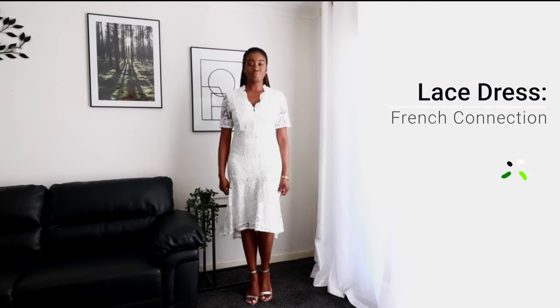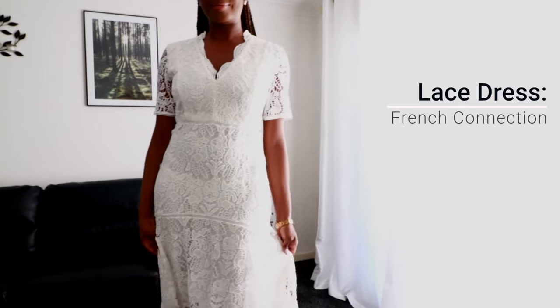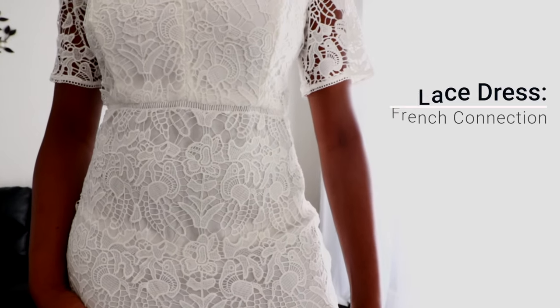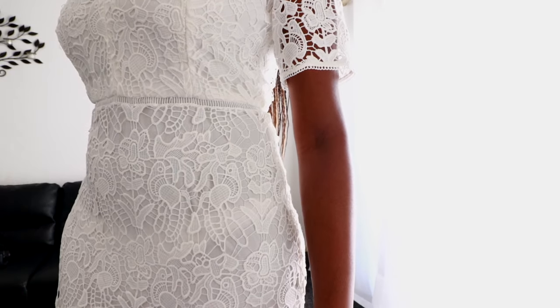The first dress is this lovely lace white number from French Connection. It's got a really beautiful pattern. I love that cinched-in waist and it's very comfortable, uber feminine. And I love the V-neck scallop details on the neck. Really lovely.